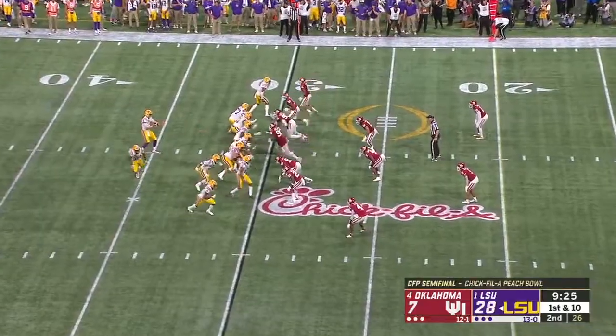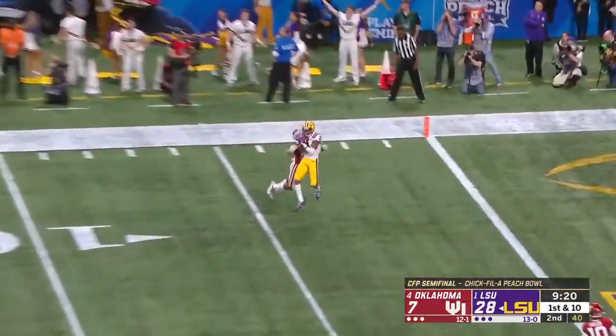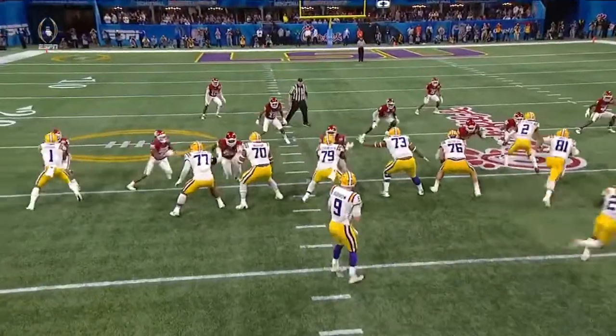It's a huge football game. On third and 17, a 22-yard gain. Burrow goes deep again, on target again — Jefferson again, touchdown again.